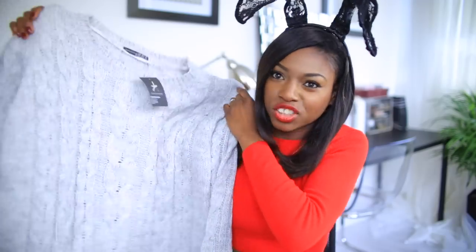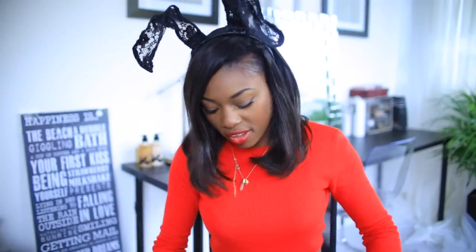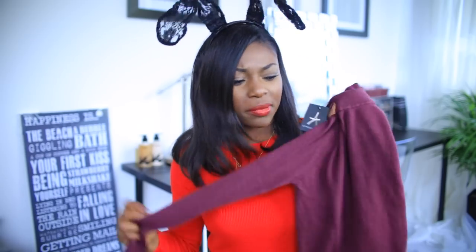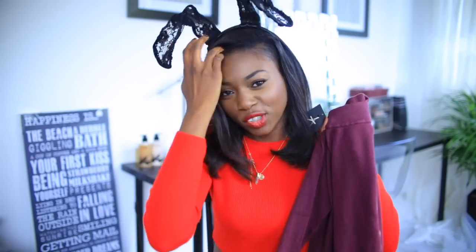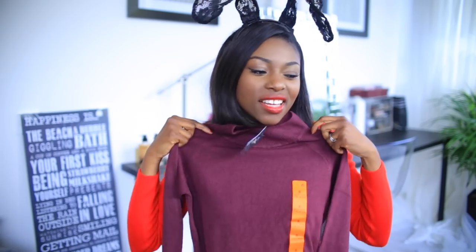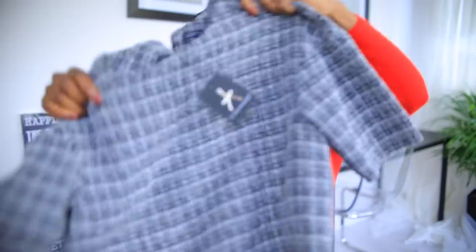I then bought another polo neck in purple. I'm not so sure about this color now — it looks a bit sickly in the daylight without the shop lighting making everything look better than it does. But this is another polo neck and it was like five quid, so we'll see how that goes.